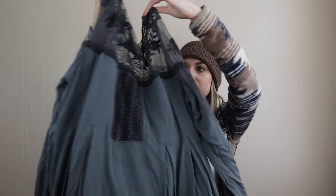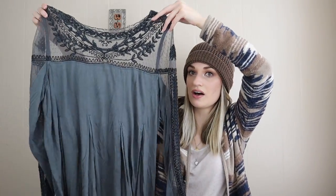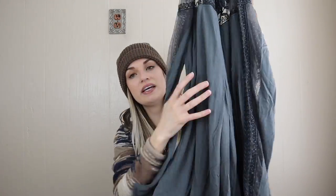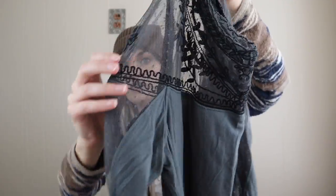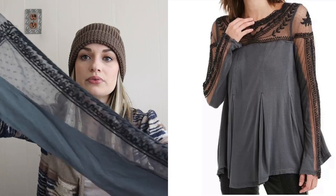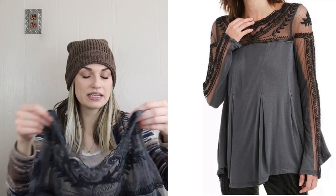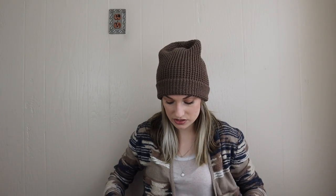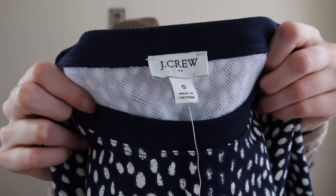Moving on to pack number two. First off, a really pretty Free People blouse — the style name is the Jojo Top. It has a very soft stretchy jersey knit body with some sheer lace accents, so pretty. The stock photos were gorgeous. The size tag was ripped out at the neck but it was on the material tag, which was really nice.